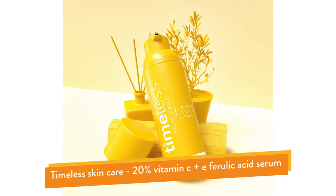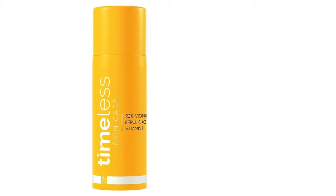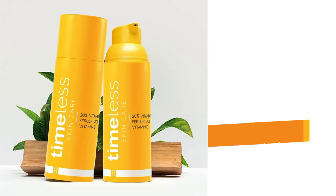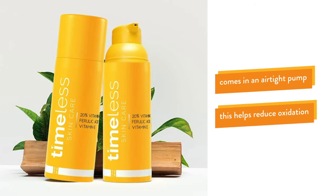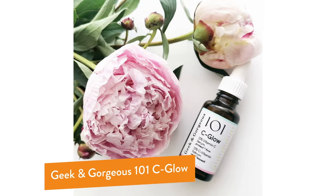Next on my list is Timeless Skincare 20% Vitamin C + E Ferulic Acid Serum. Similar to the Milano, this also contains vitamin C as L-ascorbic acid at a concentration of 20%, along with vitamin E and ferulic acid. The unique thing about the Timeless serum is its packaging — it comes in a sleek, stylish yellow airtight pump that dispenses a specific amount each press, minimizing the air and light exposure that causes oxidation.